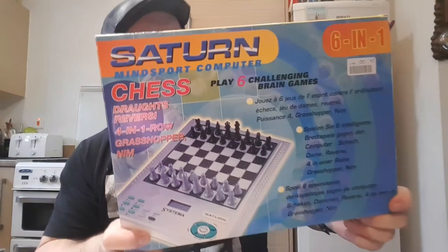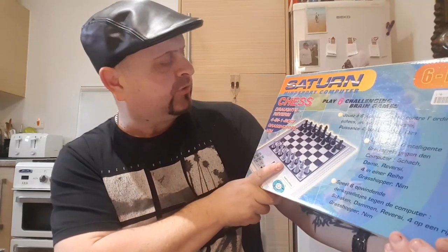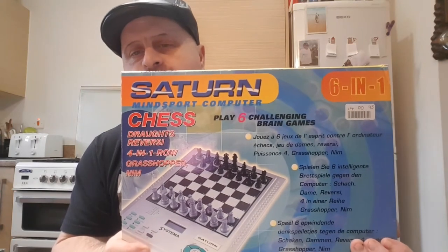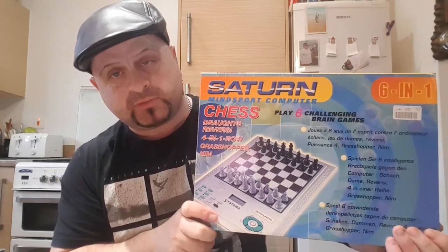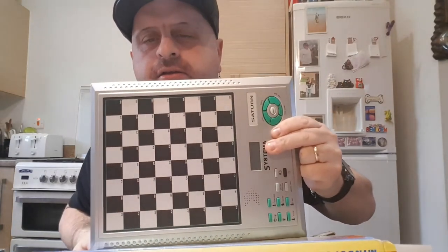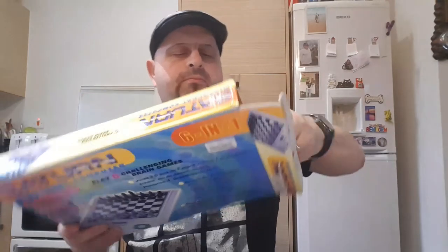And then I picked this bad boy up. This is a six-in-one Saturn mind sports computer. It's got chess, it's got draughts, it's got four in a row, it's got Grasshopper — whatever that is. I have checked it and it's all complete and working, and I paid £2.99 for that. These sell for £19 to £25 pre-owned. It's got all the little bits and pieces inside — draught pieces, chess pieces, so forth and so on — and it's got the little electronic keyboard as well. It's been checked, and it's got the instructions inside.